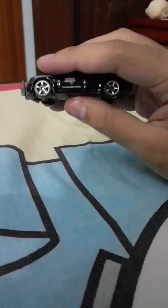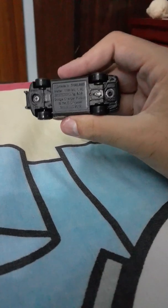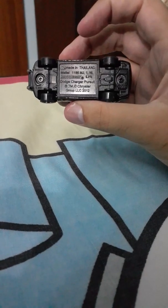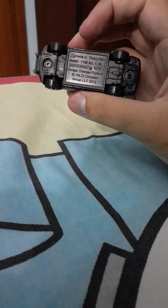It says State Trooper here. This is the old Matchbox logo. I don't know which year it was released in.